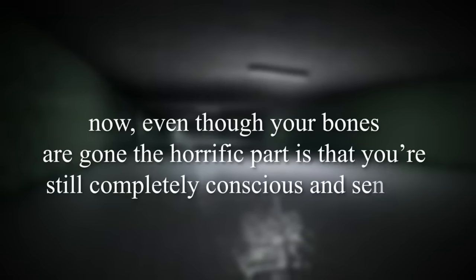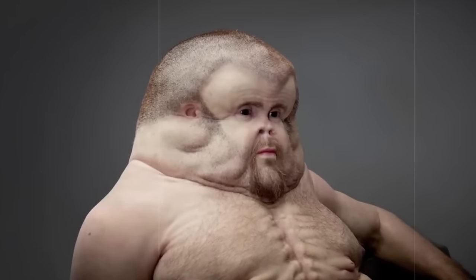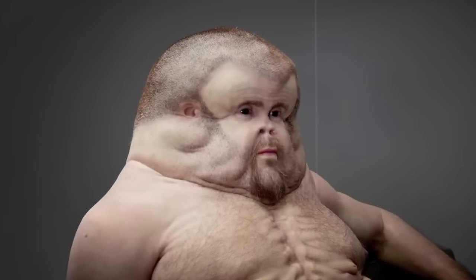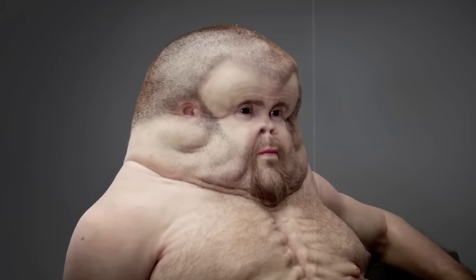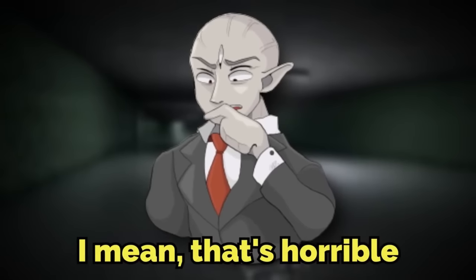Even though your bones are gone, the horrific part is that you're still completely conscious and sentient — you still know what's going on, but you won't be able to move or talk or do anything because you're just a flat piece of meat laying there. That has to be one of the actual worst things to happen in the backrooms.